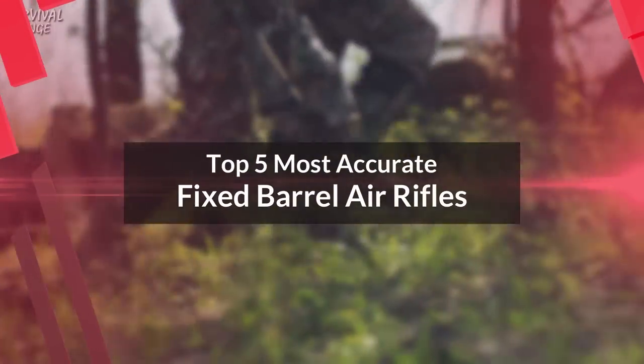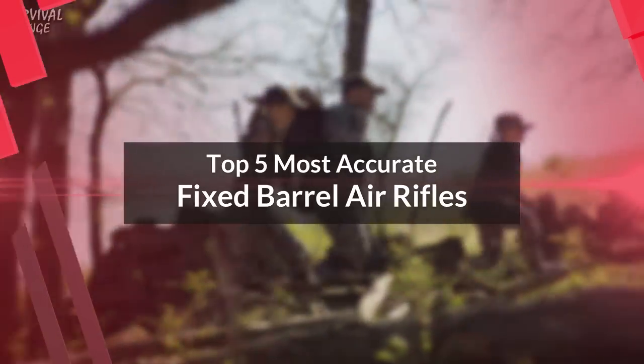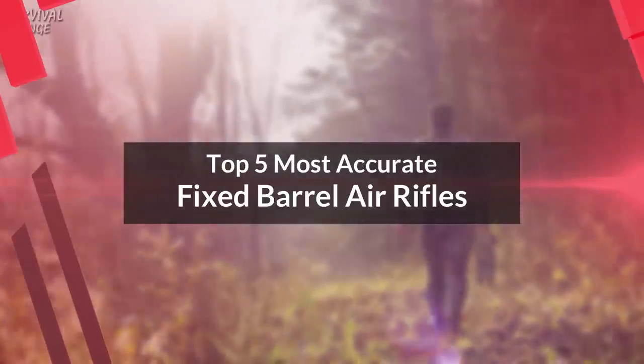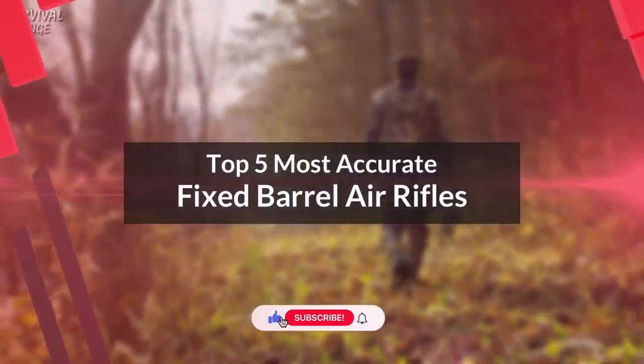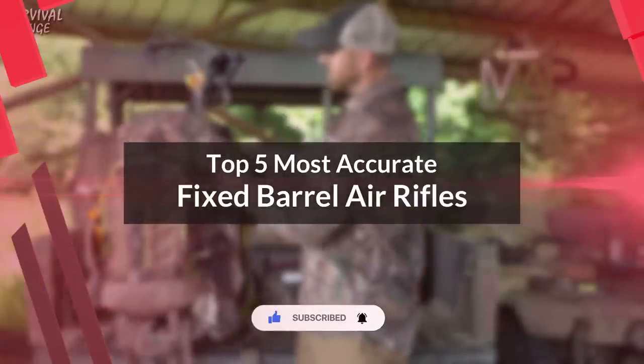Hello everyone, today we'll take a look at the top 5 most accurate fixed barrel air rifles. I made this list based on my personal opinion, and I'll try to help you find the right one for your needs. To see the most up-to-date prices and find out more information about these air rifles, you can check out the links in the description below.